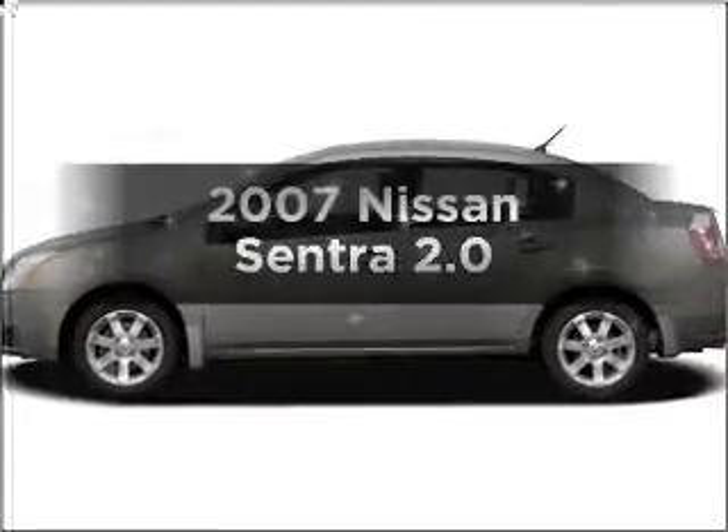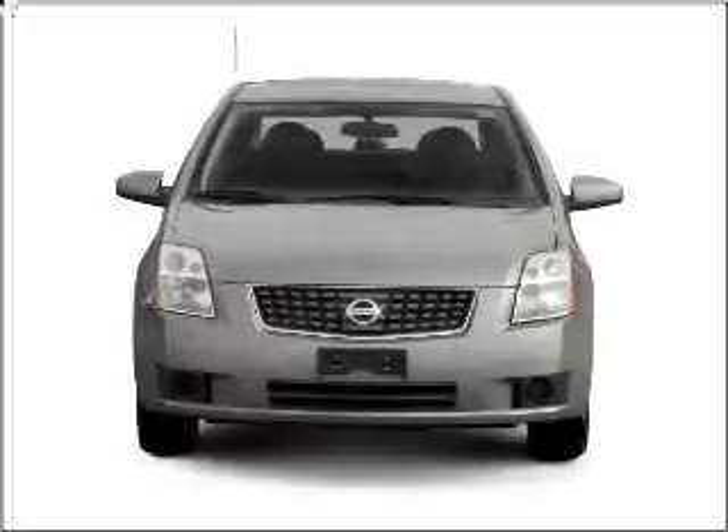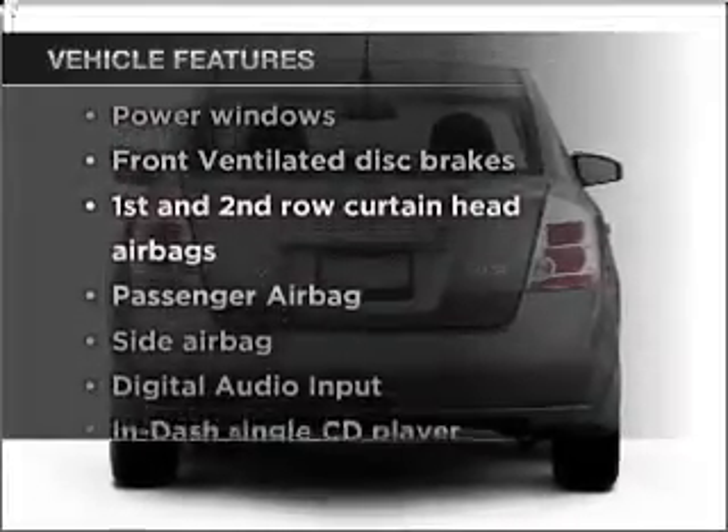Presenting the 2007 Nissan Sentra, this is the set of wheels you've been looking for with an efficient four-cylinder engine connected to a smooth shifting automatic transmission. Plus enjoy these notable features that are included in this vehicle.